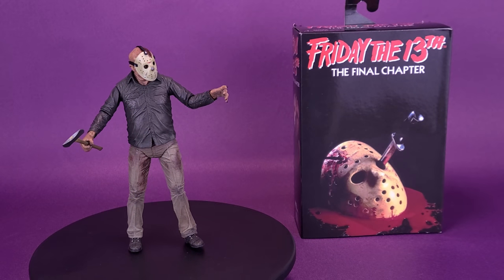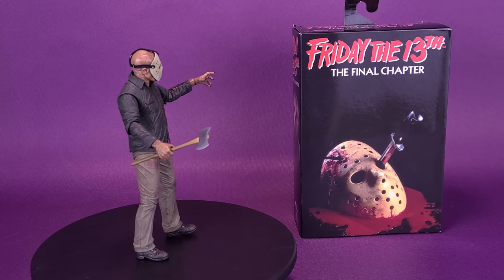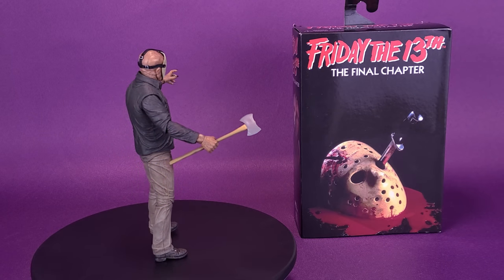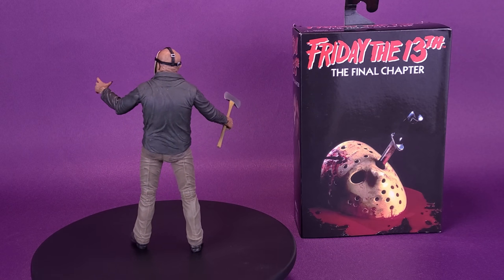Three times before you felt the terror, known the madness, lived the horror, but this is the one you've been screaming for. Here's your look at the NECA Toys Friday the 13th Part 4, the Final Chapter, reissue Jason Voorhees.